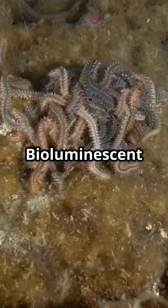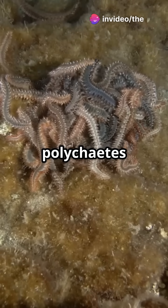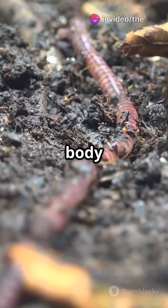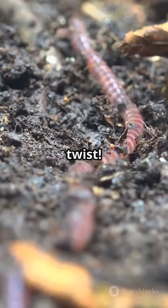Some glow in the dark. Bioluminescent polychaetes use light to lure prey or mates. They can regrow lost body parts — heads or tails — but sometimes with a twist.